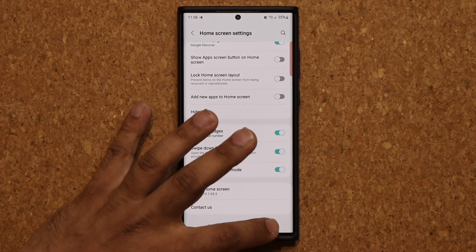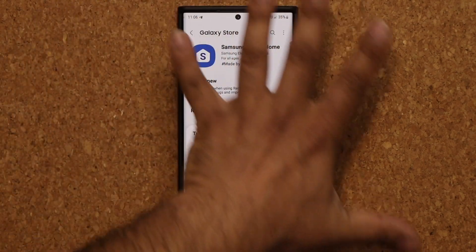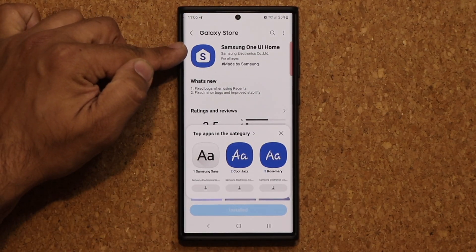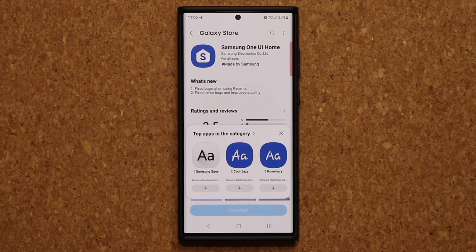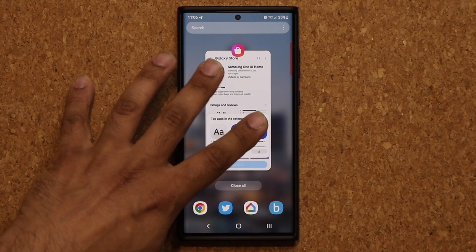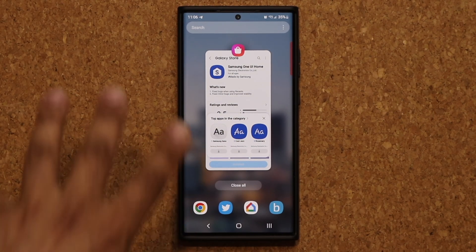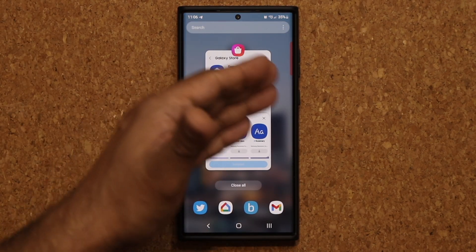Here's what is new: there was a bug when you are on the home screen — all the recent apps and everything is managed by Samsung One UI Home. There was a bug related to the recents button, or if you use swipe gestures to bring up recents, it made things look a little crazy. It doesn't happen on all phones, but some people messaged me showing they had that problem, so that should now be resolved.